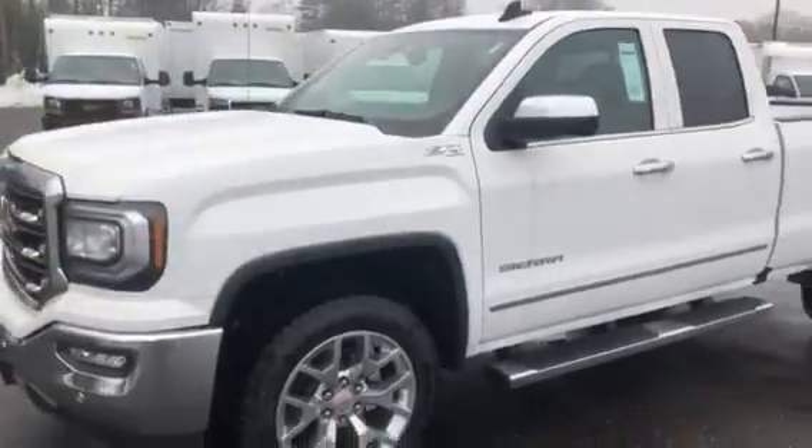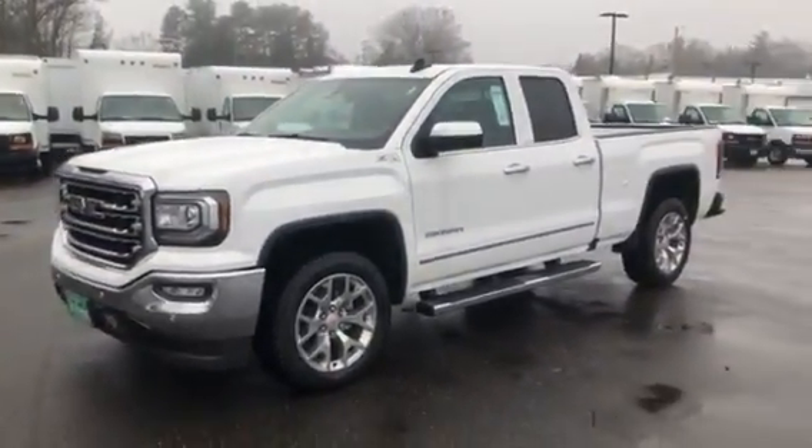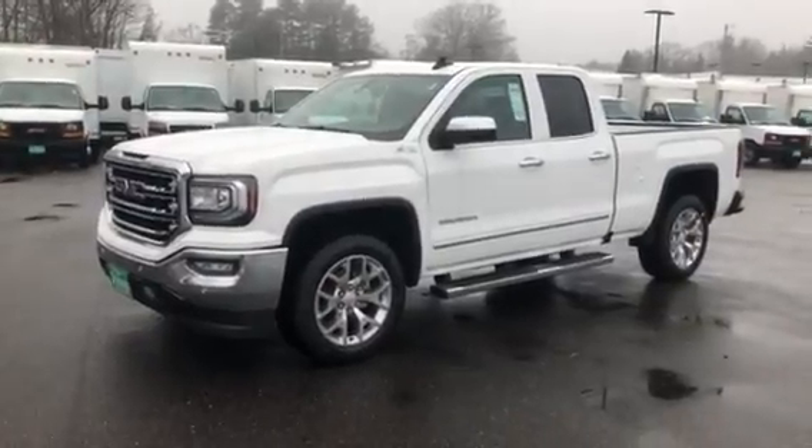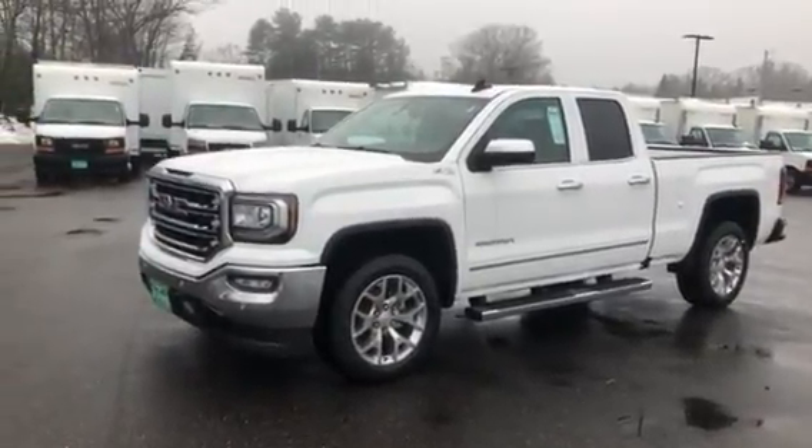We'd love to earn your business — come down, take a peek, take it for a ride. Reach me at 207-604-7206. Again, it's Josh at Weir's Motor Sales, looking forward to meeting you.